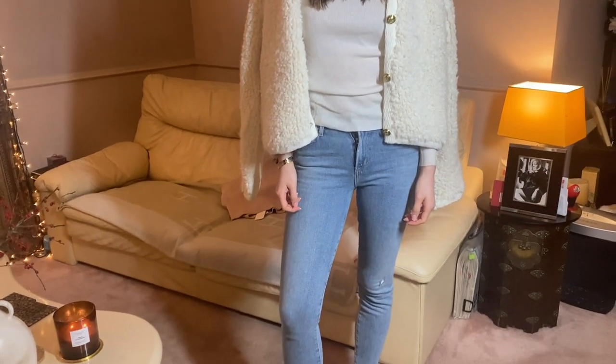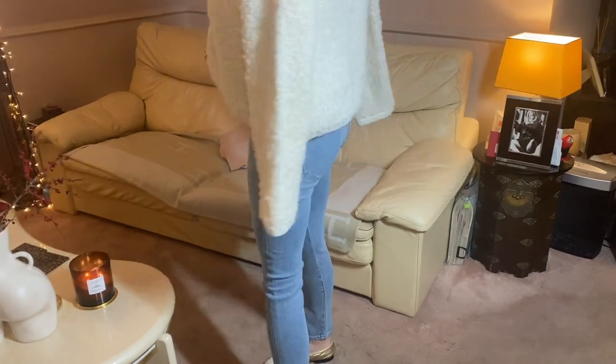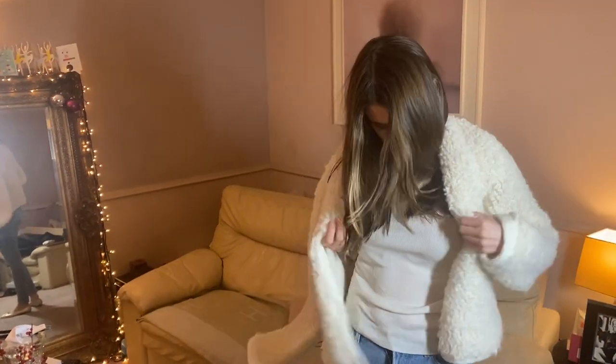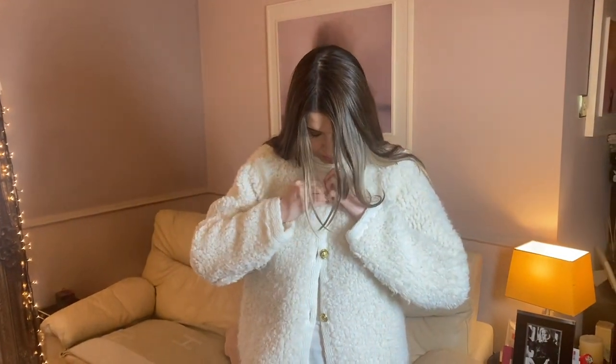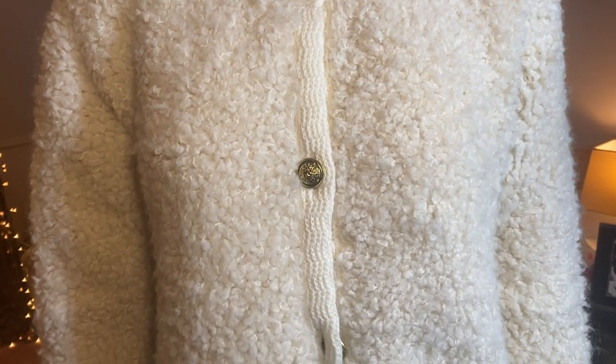Last but not least, my Massimo Dutti cardigan. I've paired it here with jeans for a nice day look with flat shoes. It's super warm and cozy — just so snuggly and gorgeous to wear. I think it's something I'm going to wear an awful lot this winter. Thank you so much for watching today's vlog — if you haven't already, please like and subscribe to my channel, and I look forward to seeing you on the next vlog. Take care, bye bye!